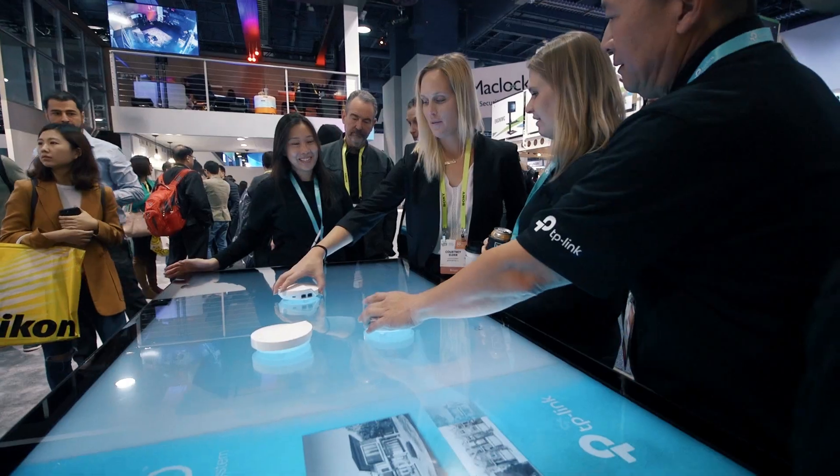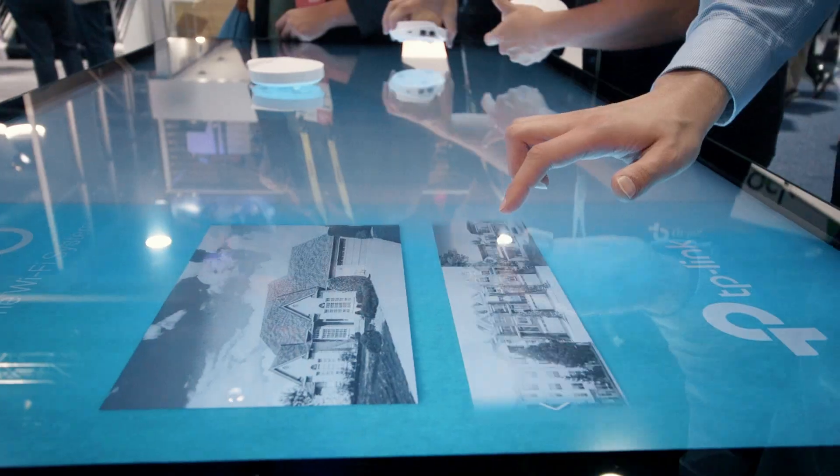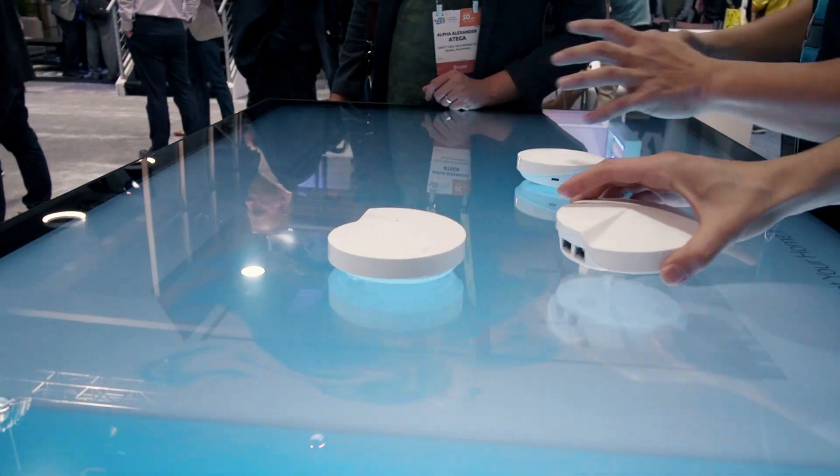I'd recommend Spintouch to anybody that attends trade shows and conventions, and they're looking for a memorable demo experience that stands out from the rest of the crowd.